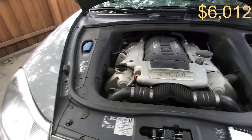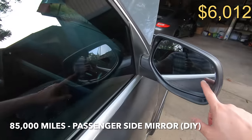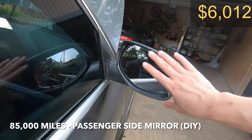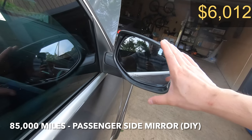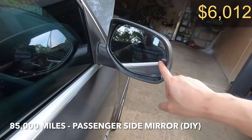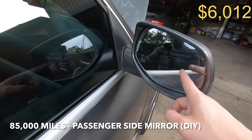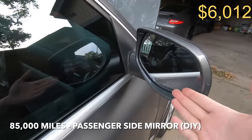At around 85,000 miles the side mirror was malfunctioning. When you put the car in reverse the mirror tilts, and when you put it back into forward it should return to its original position. Unfortunately mine was not returning to the correct position. I didn't spend any money to fix it — I took the motor from the other side of the car and swapped it here. That fixed the issue, and since the other side doesn't tilt, I never run into the issue anymore.